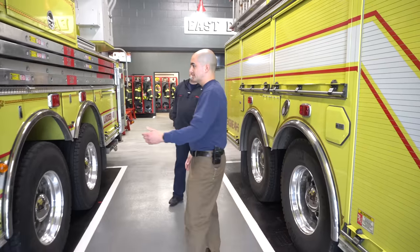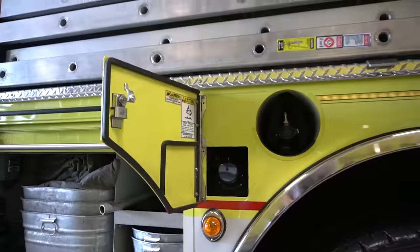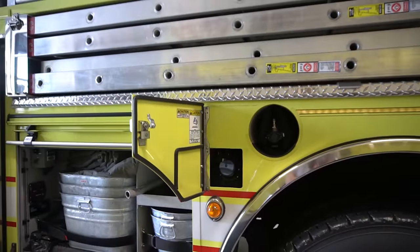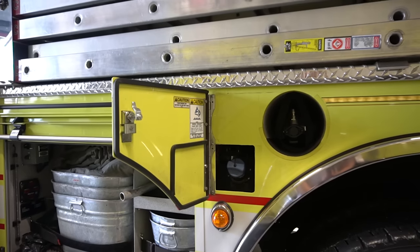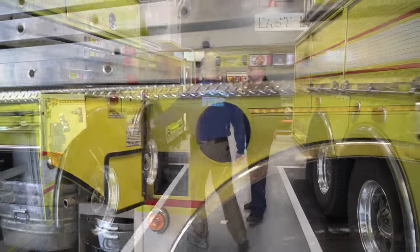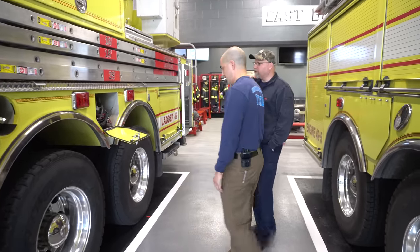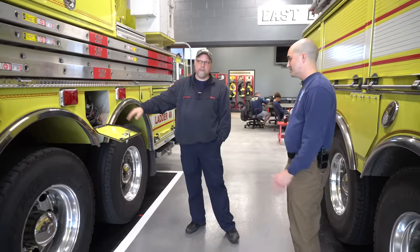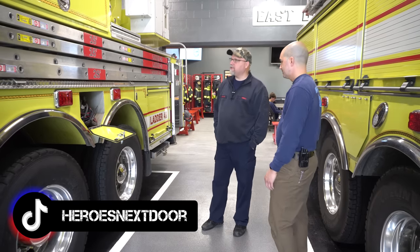Along with the air packs, you're most likely going to need more than one SCBA bottle. If you look at these compartments on the side of the truck, they all have a spare SCBA cylinder. This middle one is a little different — it's where we keep the driver's air pack, since he doesn't have it mounted in his seat. He still needs it, and this is a good spot to keep it.